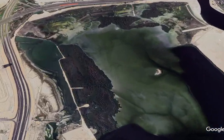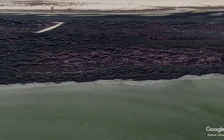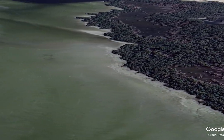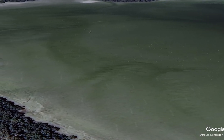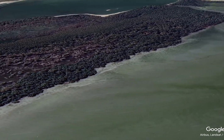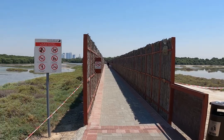Ras Al Khor Wildlife Sanctuary boasts different ecosystems including mangroves, mud flats, lagoons, sabkhas, reed beds, and scrubland. The sanctuary is closely monitored and protected by the Dubai Municipality, and the area is fenced off to safeguard it.